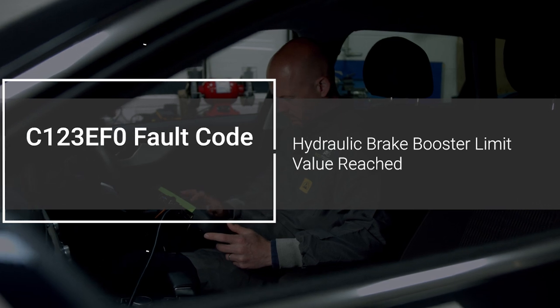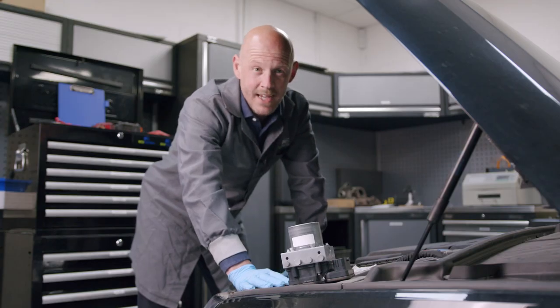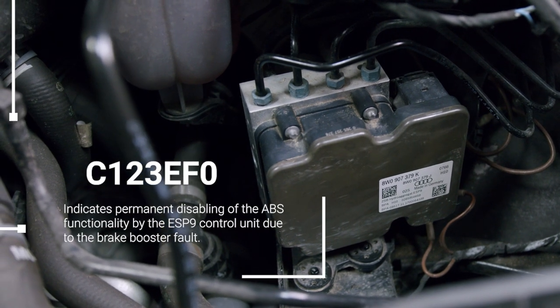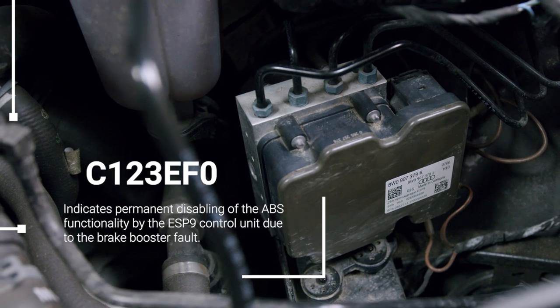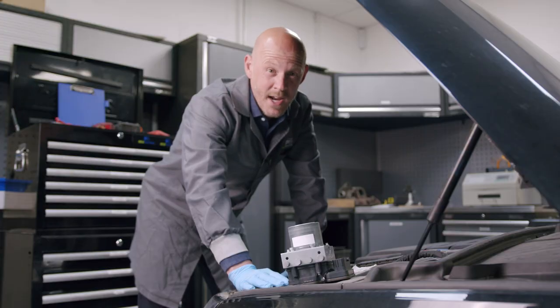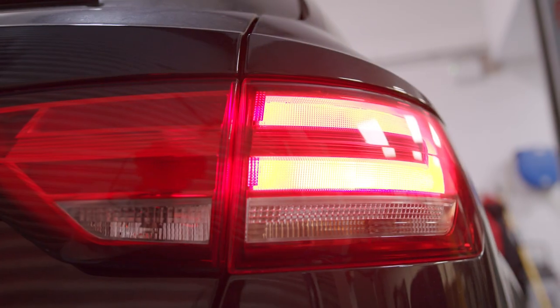The C123 EFO fault code on the latest generation of Audis, including the A4, indicates permanent disabling of the ABS functionality by the ESP9 control unit due to the brake booster fault. This results in the brake pedal being extremely difficult to press, making the vehicle very unsafe to drive.